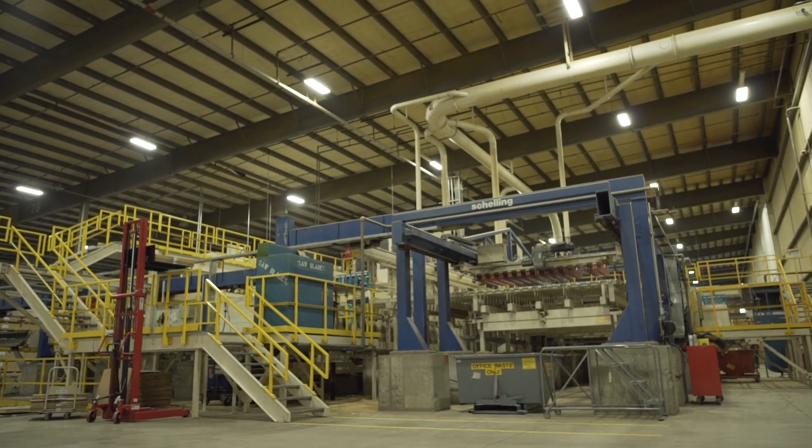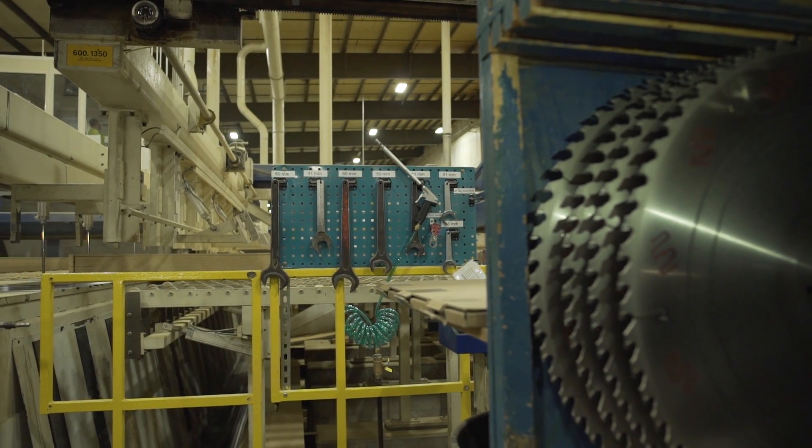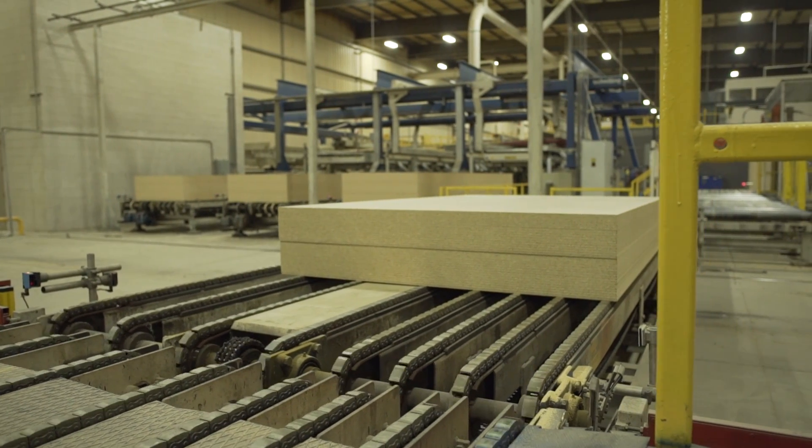After being pressed and cooled, the board is ready to be sanded and cut. Boards travel through a series of sanders and are then cut to the desired product dimensions.